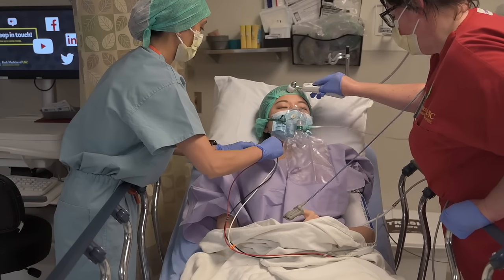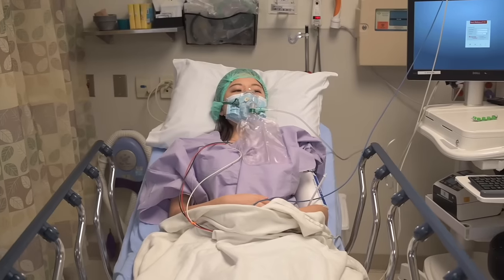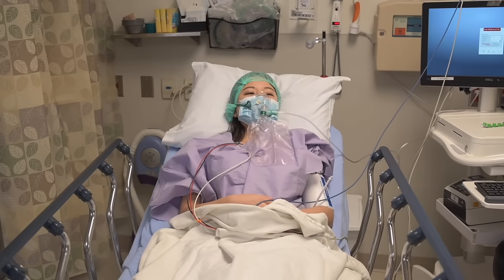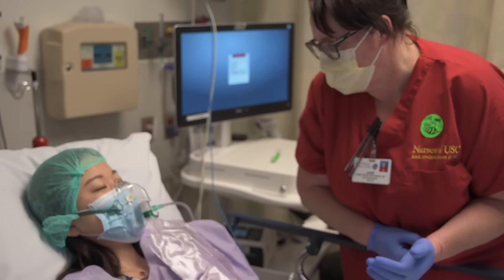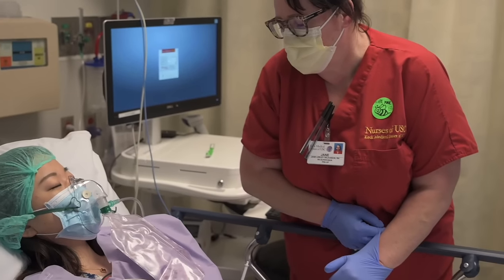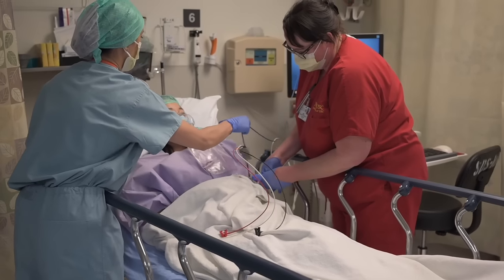During this time, your surgeon may have gone to the waiting room to update your family. Although your surgeon has finished their part of the surgery, this phase of recovery is important, and you may stay in this area for a little while before you are transferred to your inpatient hospital room.